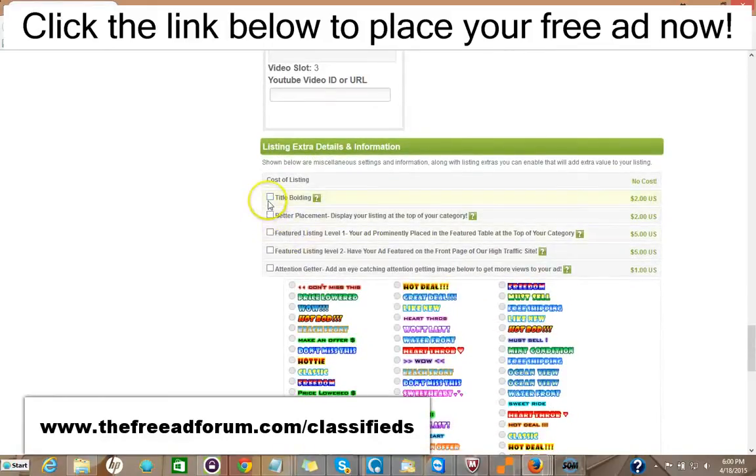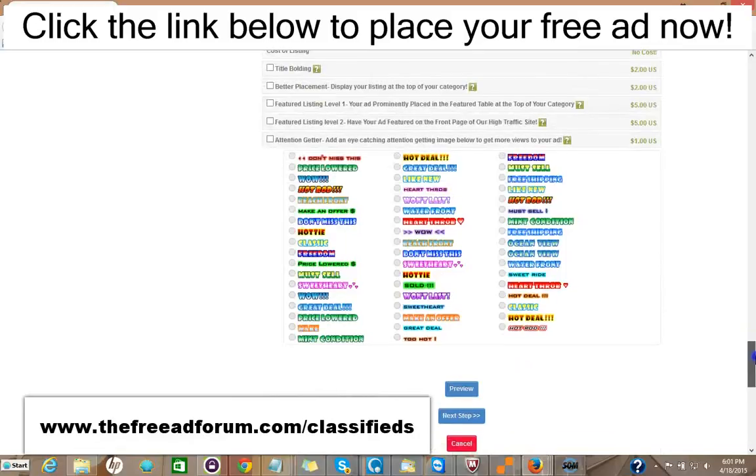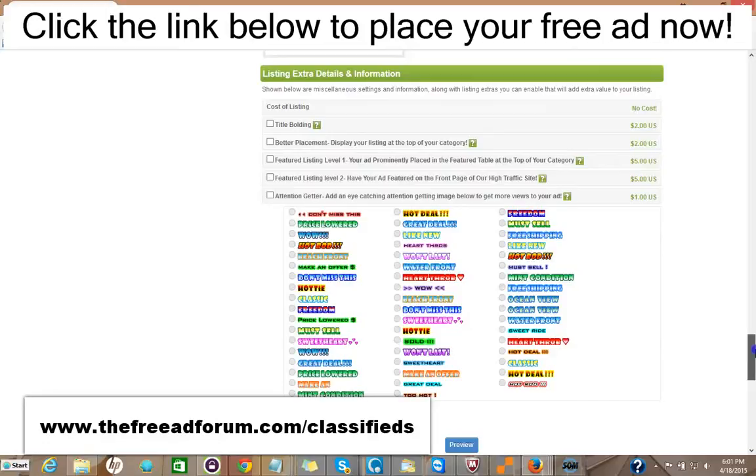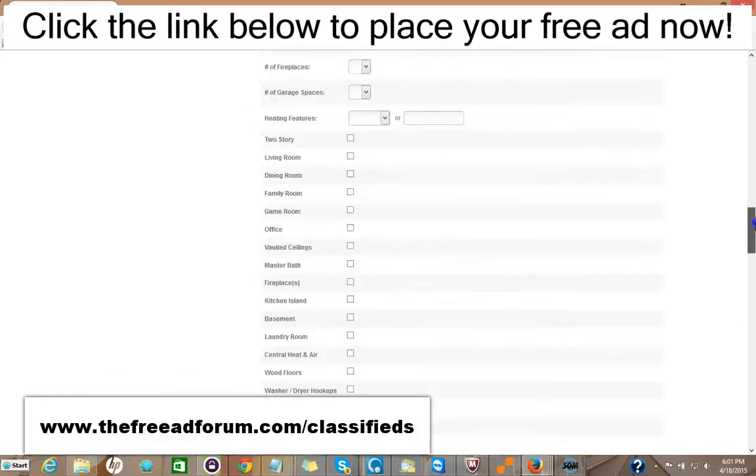Here are some upgrade options. You can have the title bolded for $2. You can have your ad displayed at the top of your category for $2. You can have a featured listing in the feature table like I showed you before — at the top of your category for $5, or at the top of our homepage, which is the busiest part of our website, for $5. You can add one of these little attention-grabbing images for just $1. It's very inexpensive — for just around $20 or so, you can have all the upgrades, and your ad will be on our site for an entire year featured in every area. So it's well worth it.